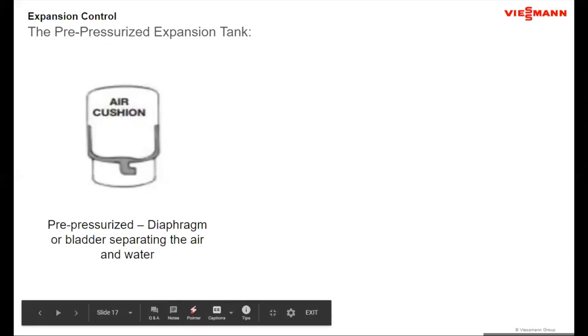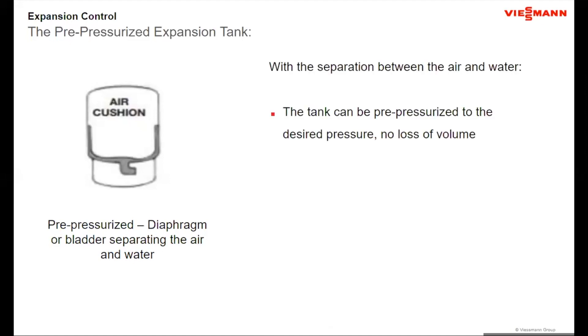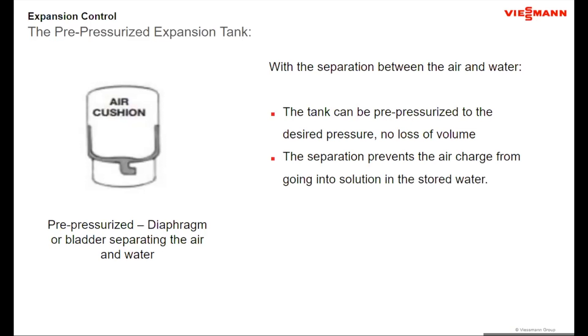With a pre-pressurized diaphragm or bladder tank, there is a divider separating the air and water. The tank can be pre-charged to the required pressure, so 100% of the tank volume represents the air charge — whether at 12 psi or 70 psi. This means tanks are smaller, generally about half the size at 12 psi and considerably smaller at higher pressures. Additionally, pre-pressurized tanks make air elimination possible, since you don't have to worry about air going into solution.